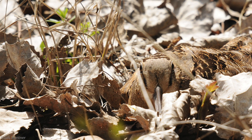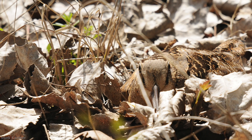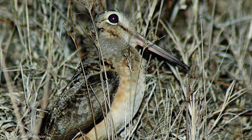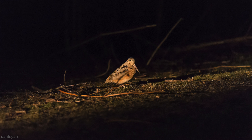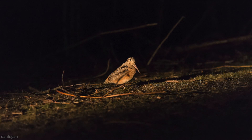The cryptic coloration of Timberdoodles allows them to blend in seamlessly with leaf litter. But when it comes to the breeding season, they are much easier to locate. In early spring, at dawn and dusk, the males perform a stunning courtship display. The male finds a small clearing in a field, stands in one place, and makes a nasal, buzzer-like peent call.